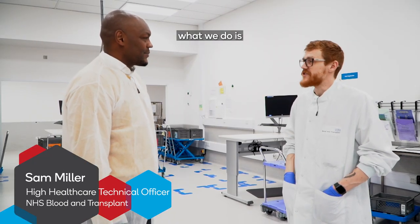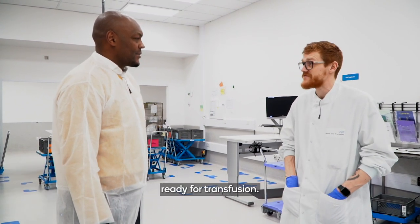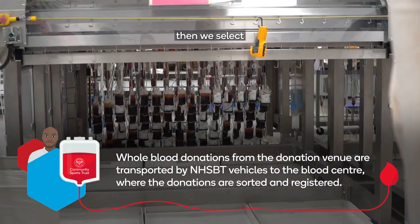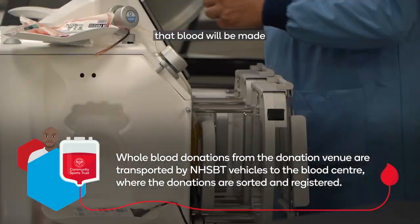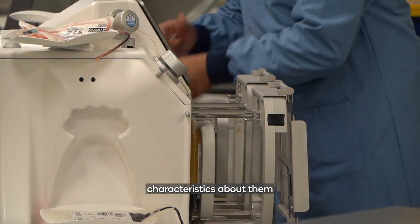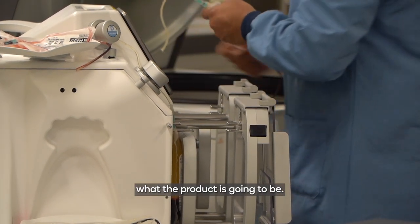In short, what we do is turn a whole blood donation into its component products ready for transfusion. It comes into the building to us overnight, then we select what product that blood will be made due to the blood characteristics. The person who has donated the blood — the donor — they'll have certain characteristics about them, and whatever that is will determine what the product is going to be.